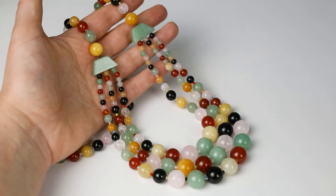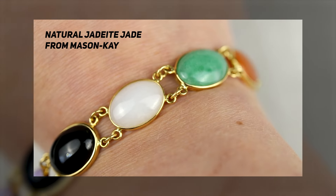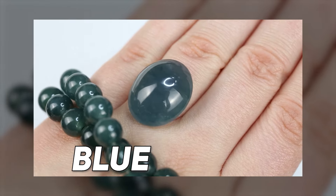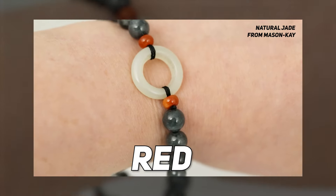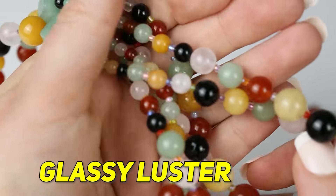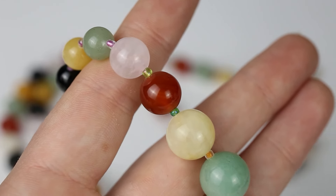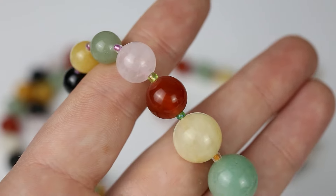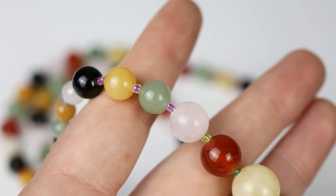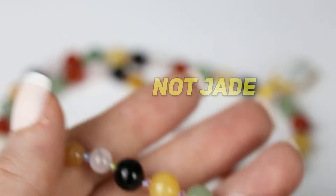Do you think these beads are jadeite jade? Natural jadeite jade comes in a wide range of colors including green, blue, lavender, yellow, orange, red, gray, black, white, and ice. These beads have a glassy luster and they're cold to the touch, but here is the biggest giveaway — look at how vivid these red beads are. True red jadeite jade is exceptionally rare and these beads were purchased for less than a hundred dollars. So the correlation between price and color is a huge indicator that these are not real jade. In fact, these beads are glass.